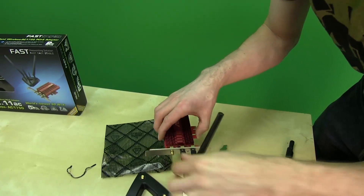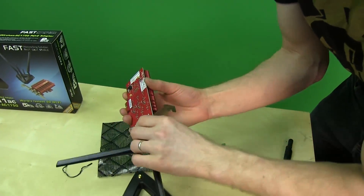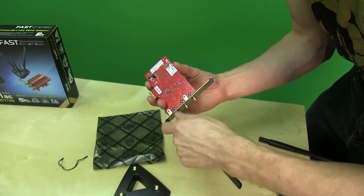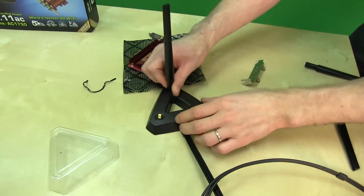You can install the antennas directly on the card so they stick out the back of your computer and orient them as you like, or — because interference behind your computer can be stronger — you can attach them all to the included base station and place it somewhere higher or a couple feet away.